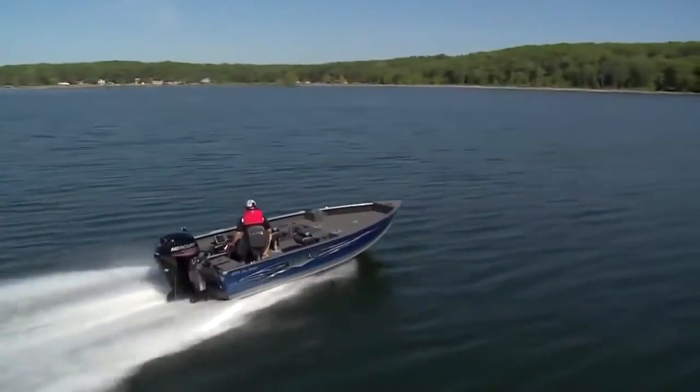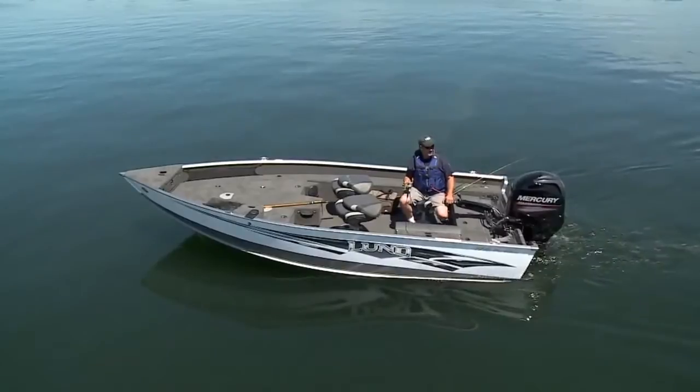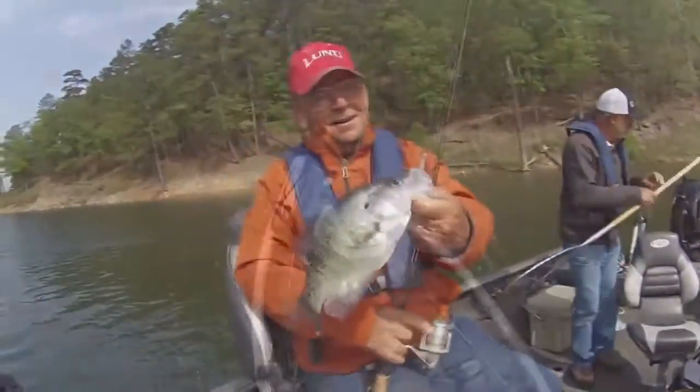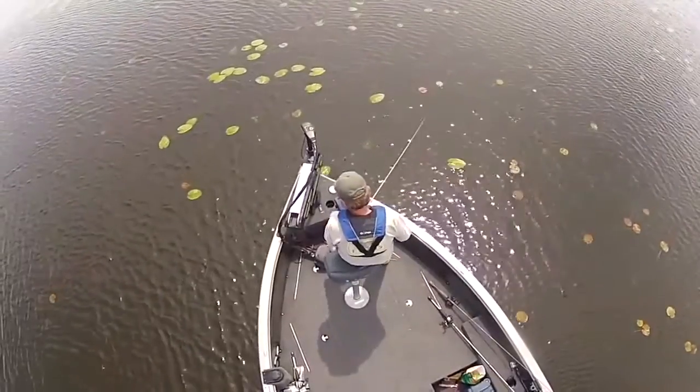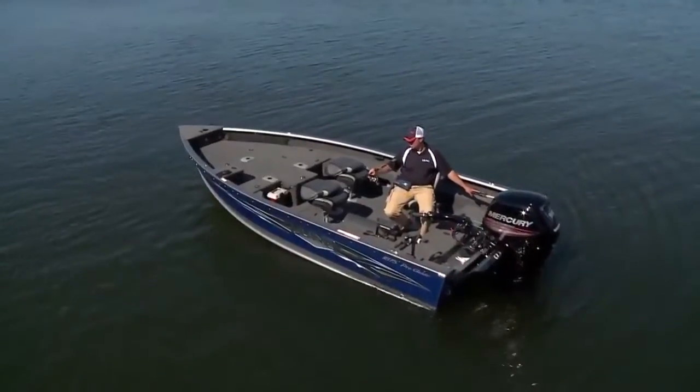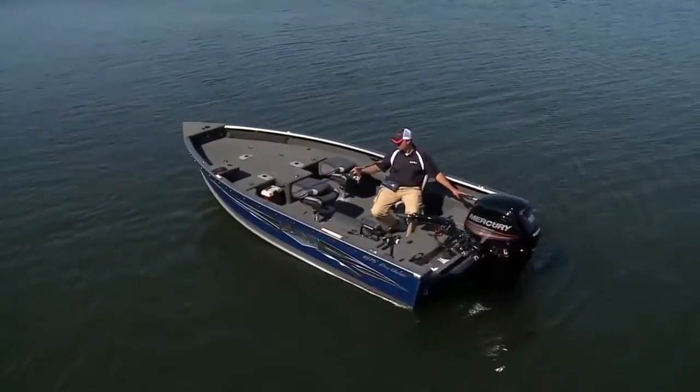Whether you're driving to your favorite fishing hole, getting set up on a spot, or catching fish once you're on target — for casting, just hop on the trolling motor and nose the boat exactly where you want it. ProGuide steers as well from the bow as it does from the transom.